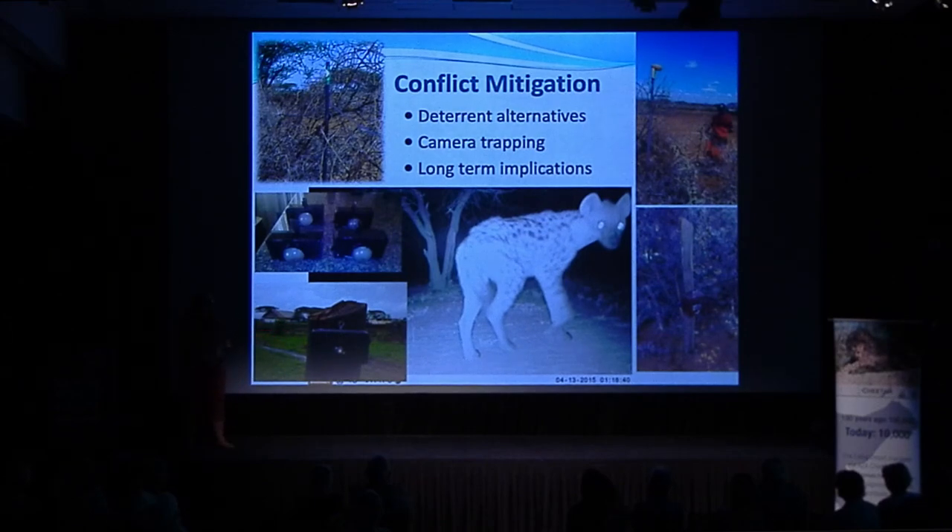We also discovered that hyenas were literally pulling apart thorn bush enclosure walls — grabbing branches where the humans held them to push them in, and carrying branches 20-30 meters away. So when we investigated after attacks, we accused community members of not patching holes, but camera traps proved it was the hyenas. The solution: put thorns on the outside of the fence and use other branches to push them together from the inside. This gave us much better ways to advise the community on how to protect their livestock from predator attacks.